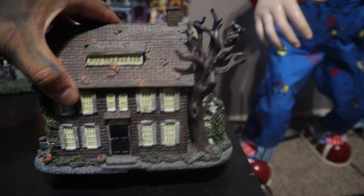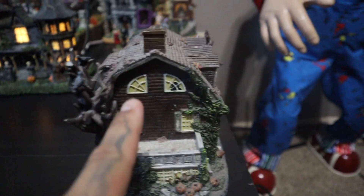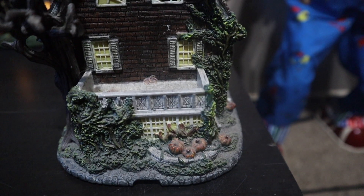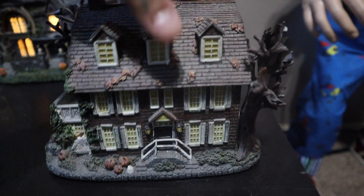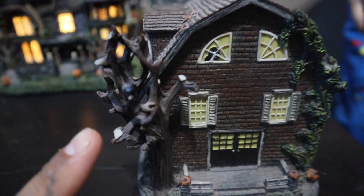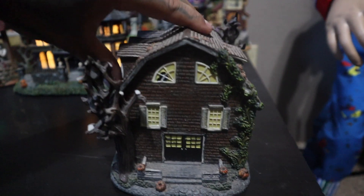This one's pretty damaged unfortunately, but I've had it for so long. It is the Amityville Horror house — you can tell because of the windows. Very detailed, with the pumpkins and the front yard. I say beat up because it's missing so many branches, and that's due to poor packaging on my end.